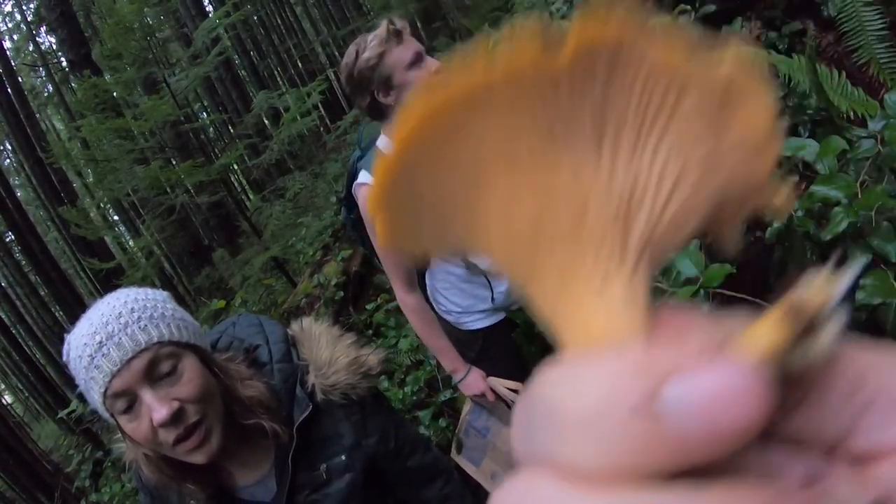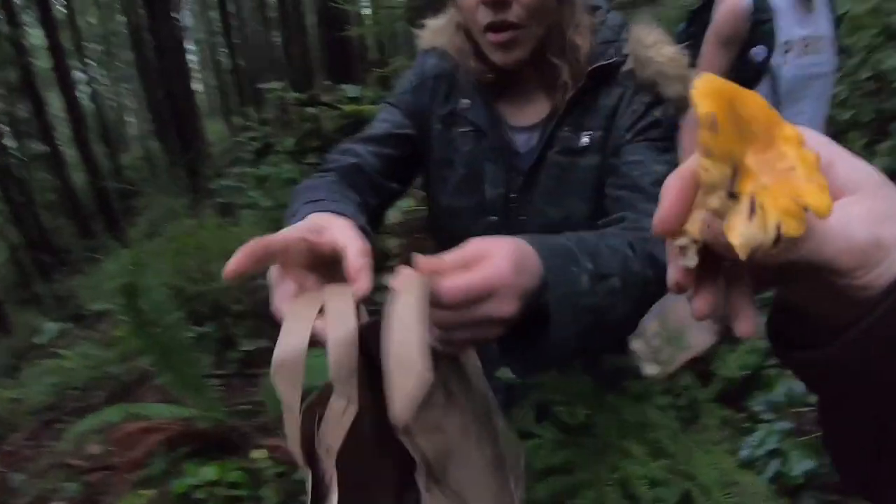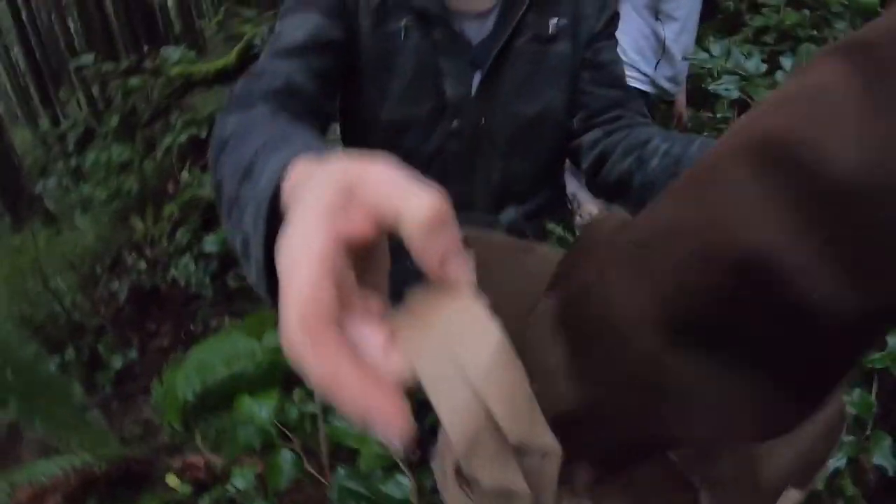Gorgeous. Can I put it in your bag? Yeah, I was just going to offer that — I'm trying to film. Let's see, where is it? Oh, that's cool.